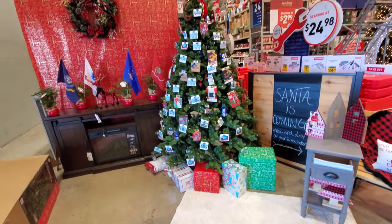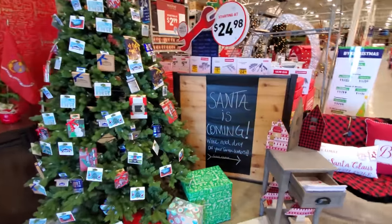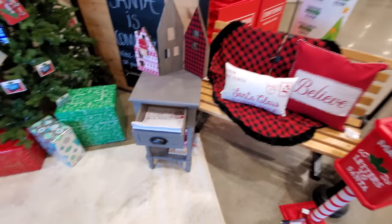Here's their tree by the fireplace with all the gift cards on it. What's this say? Santa is coming. Write and drop off your Santa letters. You can actually write a letter right here and then put it in this mailbox.